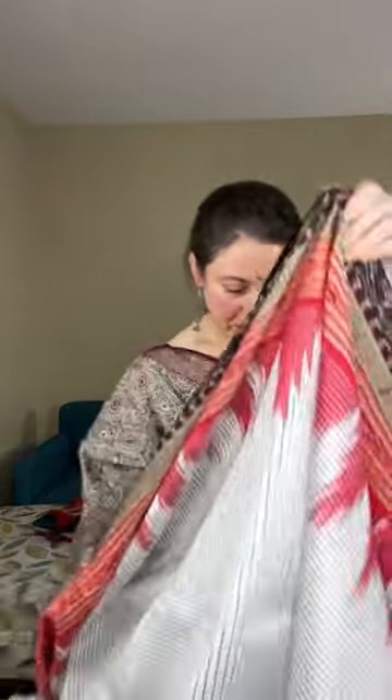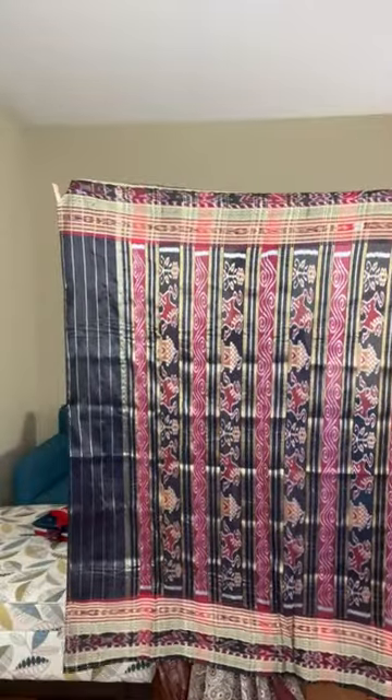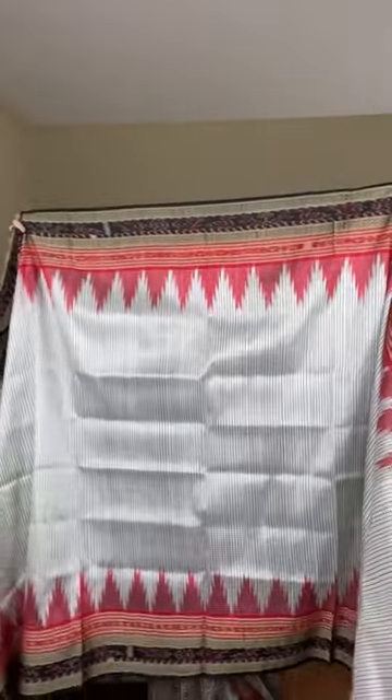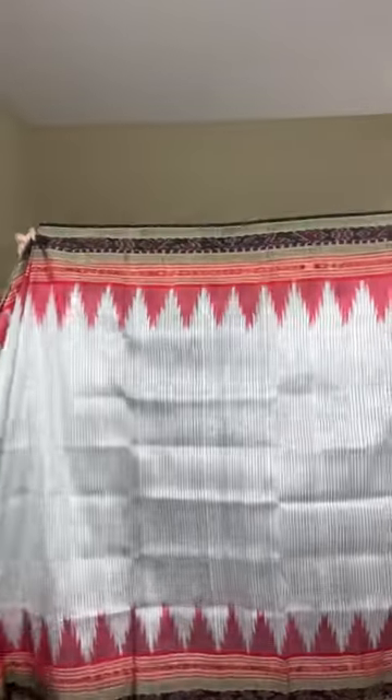Both sides have equal width border — the top border is the same width as the bottom. This is a traditional Odisha handloom and is priced at dollar 179 — it does not have a blouse piece. Let me show the sari from end to end: this is the pallu, this is the top border, it's a hand-woven sari with checks on the body. Priced at dollar 179.